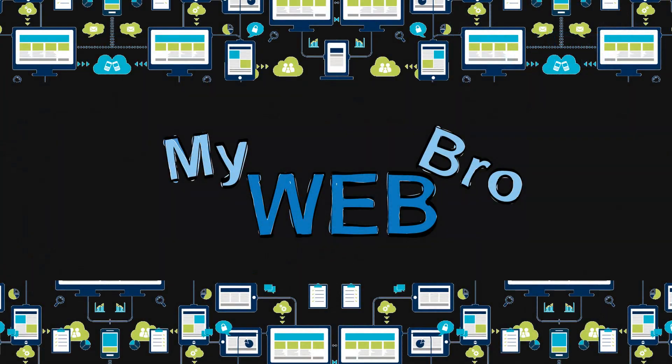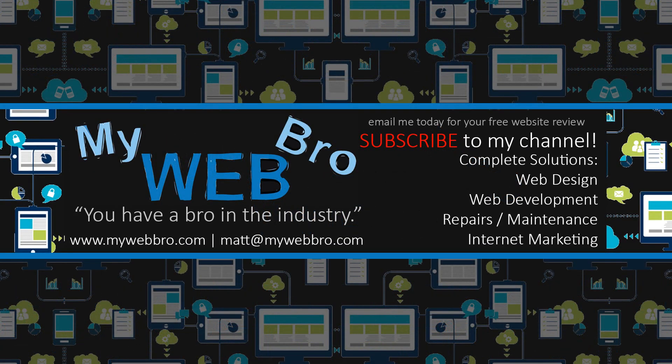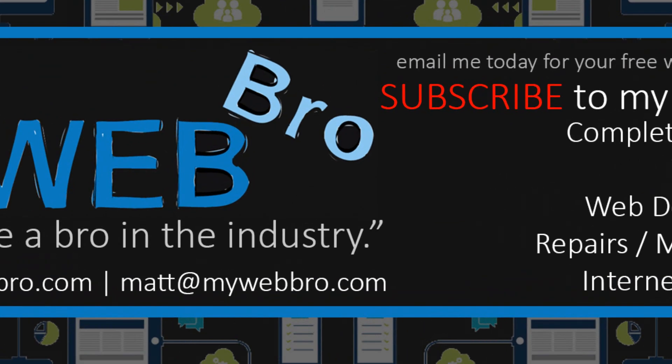Thank you so much for coming back. It was fun to look at the WhiteHouse.gov websites — the progression, the new CMS called WordPress, the old CMS called Drupal when the Obama administration was running that website, and then a quick peek at the Clinton and George W. Bush websites. Have a great day, please subscribe to my YouTube channel, check me out on Facebook and LinkedIn, and reach out to me anytime if you have any questions or just want to chat about technology and web stuff.